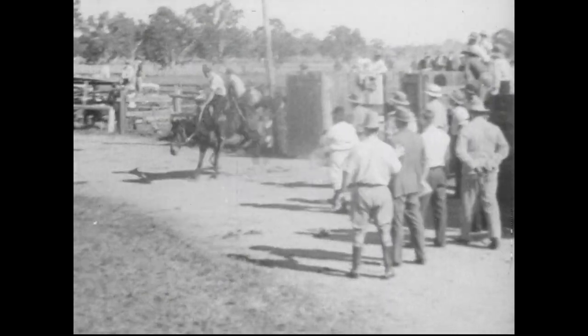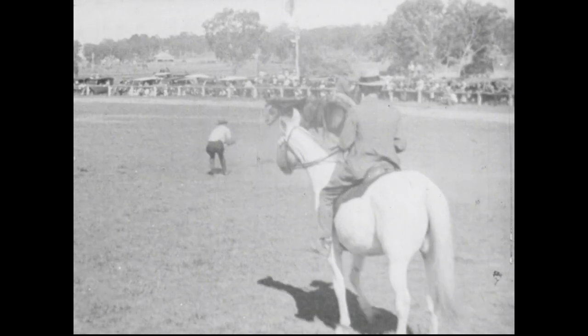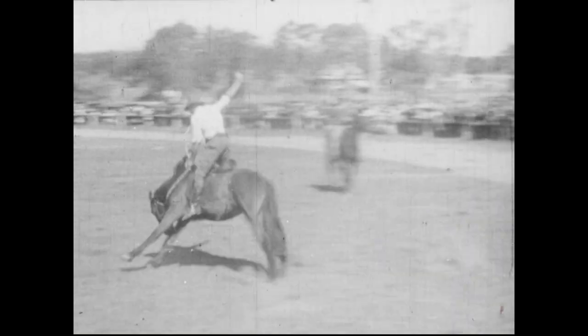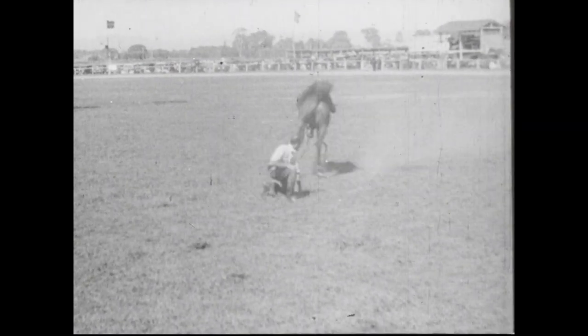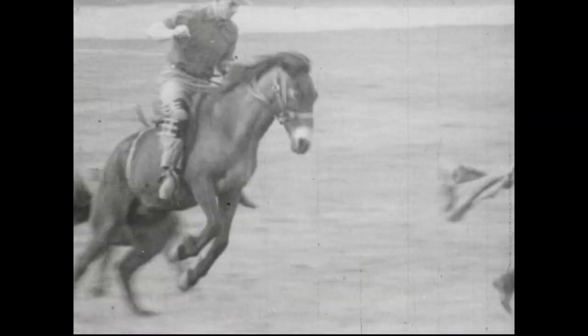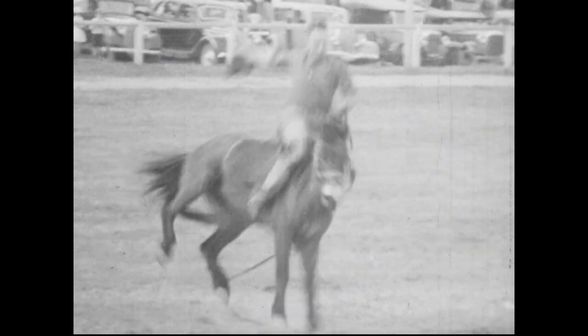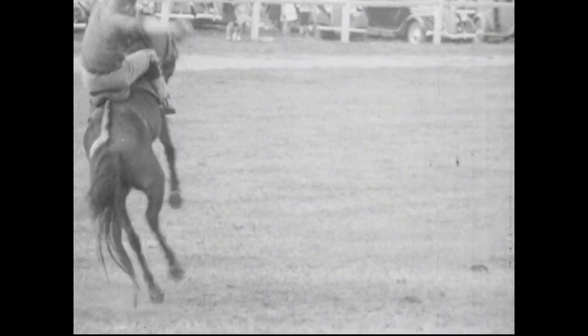Yippee! Well, folks, here we are at Warwick, Queensland for the great Rodeo. And let a fair dinkum bloke have a go. This is just a bit of a joke — still, you don't want to go poking fun at them till you've had a go yourself. Some of these horses are proper blinking outlaws, fair dinkum. But these boys know how to stick to them, and none of your fancy cowboy saddles neither.